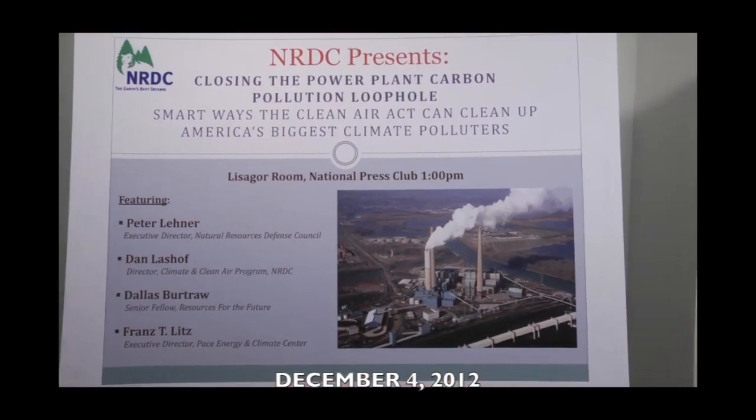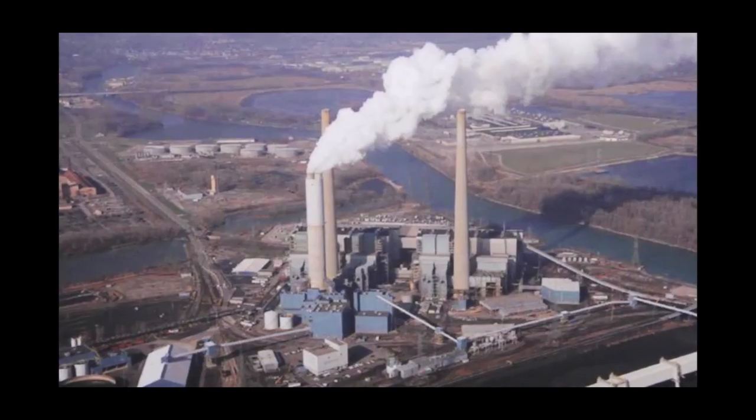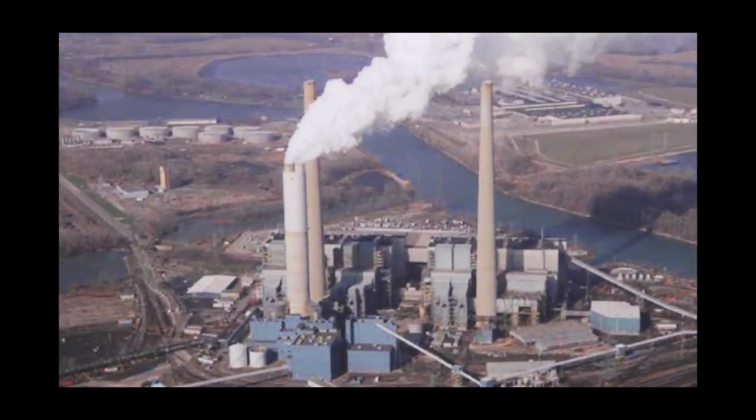I'm Dan Lashoff, the director of NRDC's Climate and Clean Air program. Today we launched our report on reducing carbon pollution from America's existing power plants, our biggest source of climate pollution. What we've presented is a plan to sharply reduce carbon pollution from power plants at low cost, by using a flexible set of compliance options and by taking into account the fact that states have different starting points when it comes to their electricity mix.